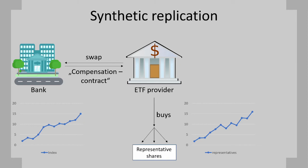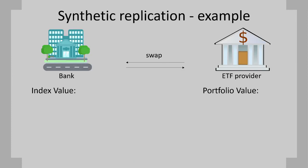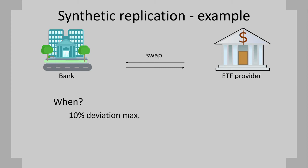In fact, they oblige themselves to pay each other the return of their portfolios or indexes. Let's take a concrete fictional example. Both assets are worth $100. When the World Index gains 5% but the provider's portfolio only grows by 3%, the bank compensates the provider — the provider pays $3 and the bank pays $5. On the other way around, when the provider's portfolio does better than the index, they have to pay the bank. Like this, the investors of the ETF almost have the exact return of the replicated index. Brokers and their swap contractors are regulated by law to never surpass a deviation of 10%, but in general they pay each other way before reaching that limit.